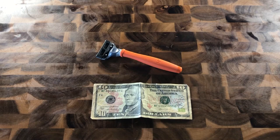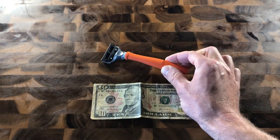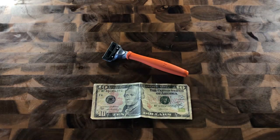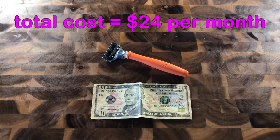Next, the Harry's cartridge razor total cost. You can buy them online or in the store, and rounding to $10 for the razor itself with one blade. Additional blades are sold in packages, but on average each blade you buy is about $2. Sticking with the same average — shaving 16 times a month using each blade 4 times — that's a total cost for the month of $24 for the Harry's cartridge razor.